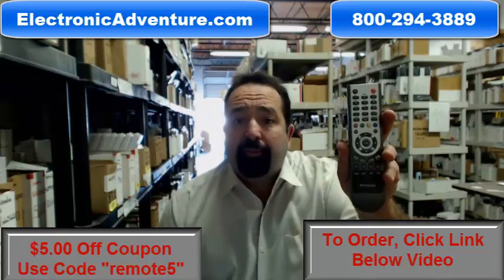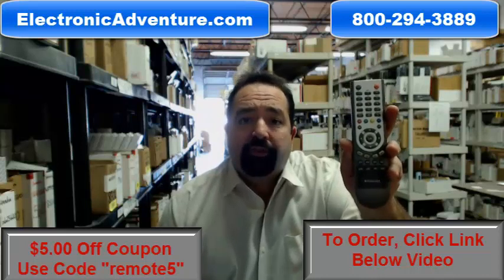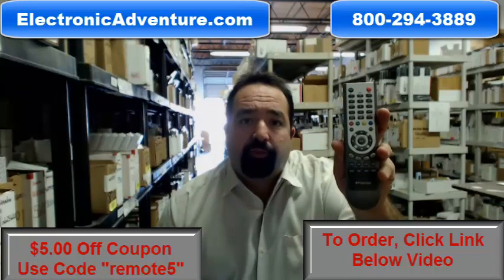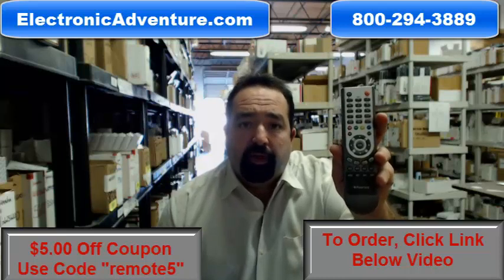Most orders ship out the same or next business day. You can shop with confidence knowing that you have a full 30-day, no questions asked return policy. If for any reason you're dissatisfied with your remote, simply return it within 30 days for a refund.